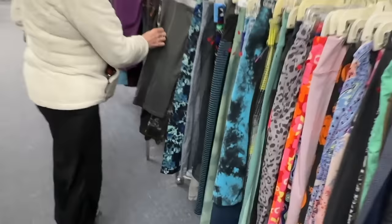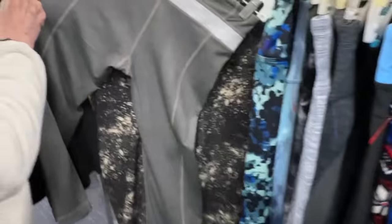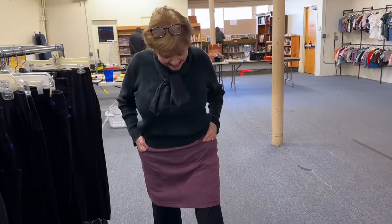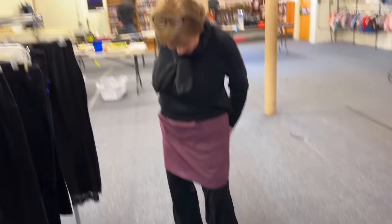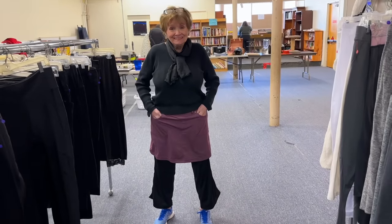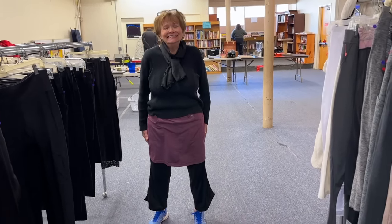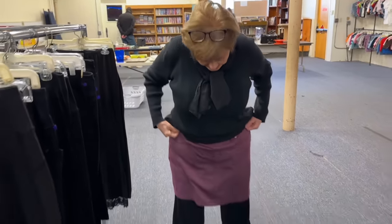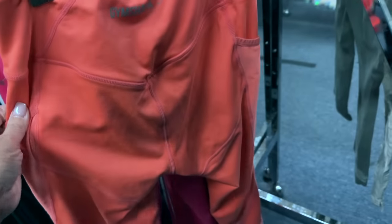Meme's scoping out the Lululemon for me. She found an older style. This is how Meme and I show up — I think it looks cute, ma. I think this should be my thumbnail. You'll be comfy, that's what's important. Who needs dressing rooms? Not us.